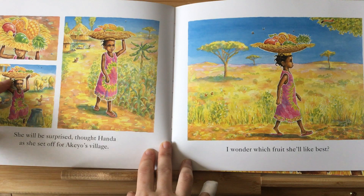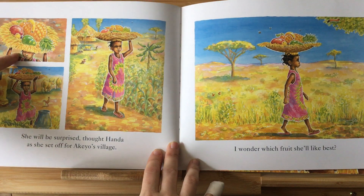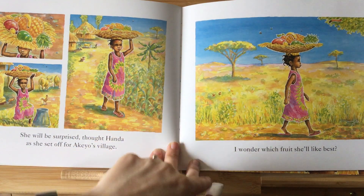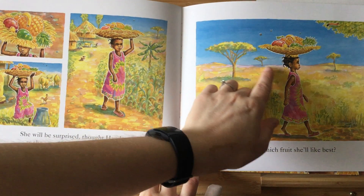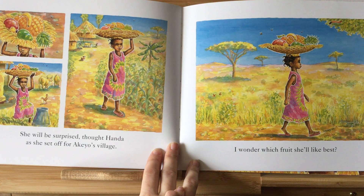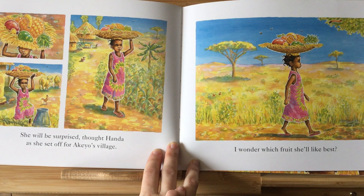Do you think that might be heavy? Or do you think it might be light? And now she's carrying it somewhere down a path. Looking at the picture and the trees and the houses — do you know where this little girl lives? Do you think she lives somewhere where it's hot, or somewhere where it's cold?